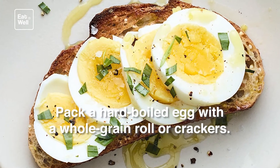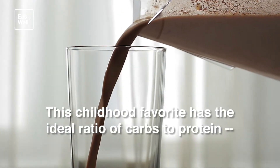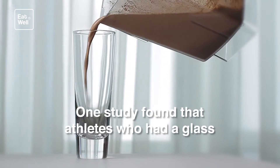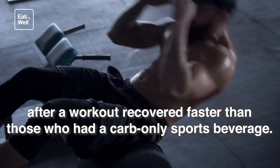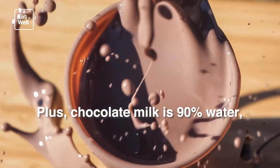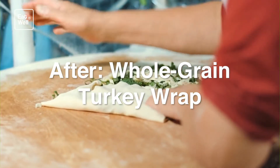After workout: chocolate milk. This childhood favorite has the ideal ratio of carbs to protein — about four to one — to refuel and rebuild your muscles. One study found that athletes who had a glass after a workout recovered faster than those who had a carb-only sports beverage. Plus, chocolate milk is 90 percent water, so it replaces some of the fluids you lose during exercise.